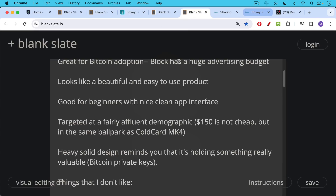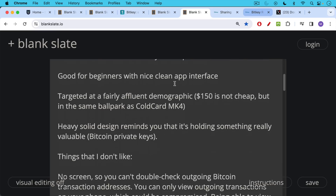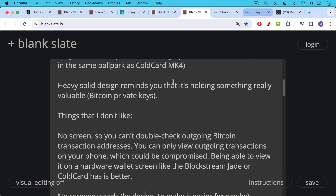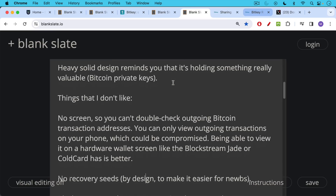The heavy, solid design is a good reminder, at least from an aesthetic point of view, that it's holding something really valuable. Hardware wallets don't hold your Bitcoin, obviously, but they do hold private keys that you can sign with. I think it's nice to have the private keys encased in such a nice aesthetic object, and it'll definitely appeal to a more affluent demographic. Now, there are some things I don't like. I don't like the fact that it's missing a screen — as a result, you cannot double-check outgoing Bitcoin transaction addresses or the spending amount. You can only view these on your phone inside the BitKey app, and if that software on your phone were ever compromised, you could have a problem where your Bitcoin is being sent somewhere else. Because you can't double-check it on the hardware wallet screen, as you can with the Blockstream Jade or ColdCard, this is a potential vector of attack. I wish they had included a screen.